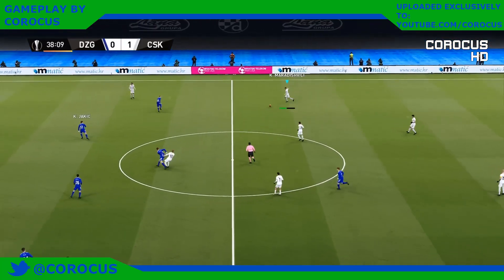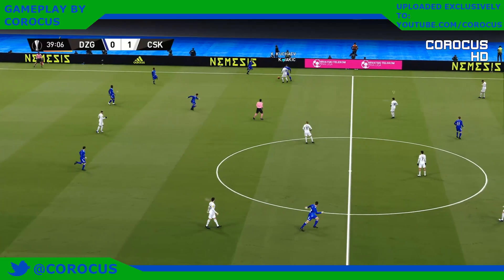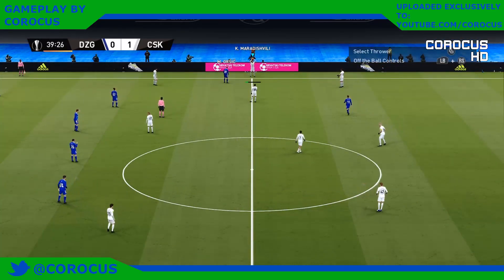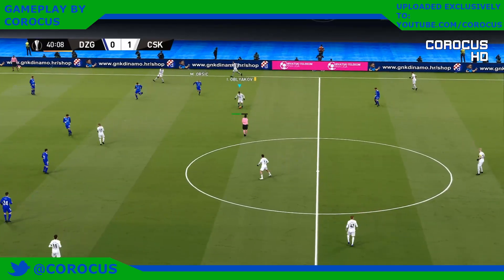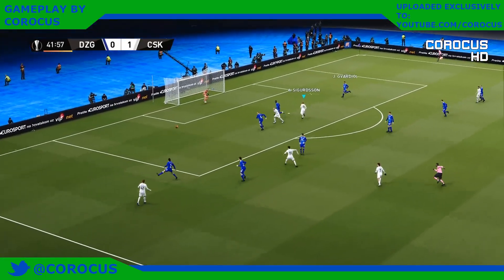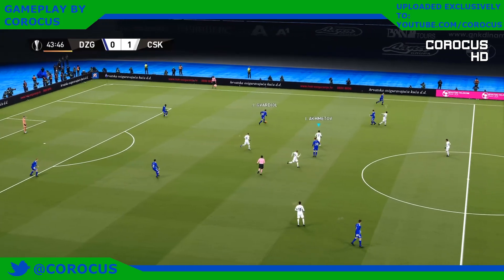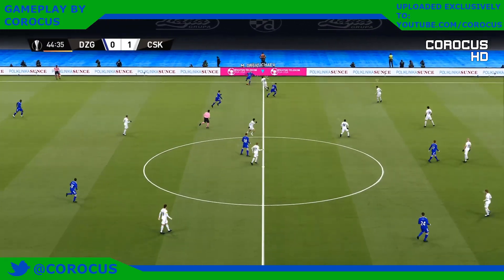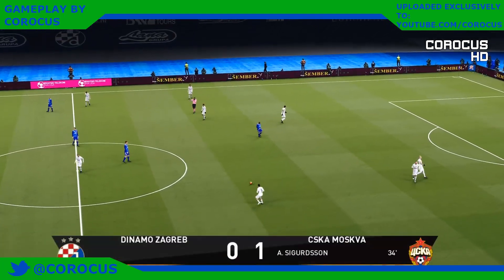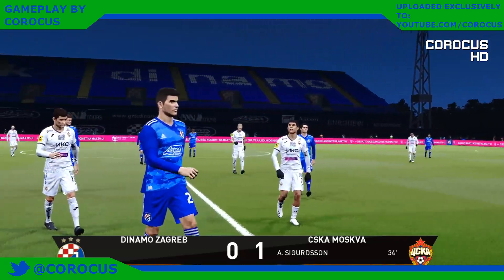CSKA Moscow looking to go in at the break with their advantage intact. Whipped in, well read — he sorted that out. Great strength, too strong for his opponent. And the first half is done. So there you have it: a close-fought half of football, but one that still had its moments and ultimately produced just one goal. A more than decent game up to now.